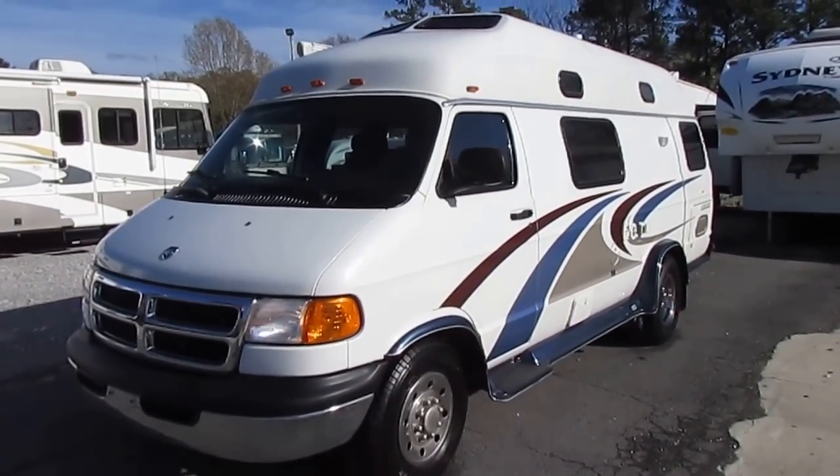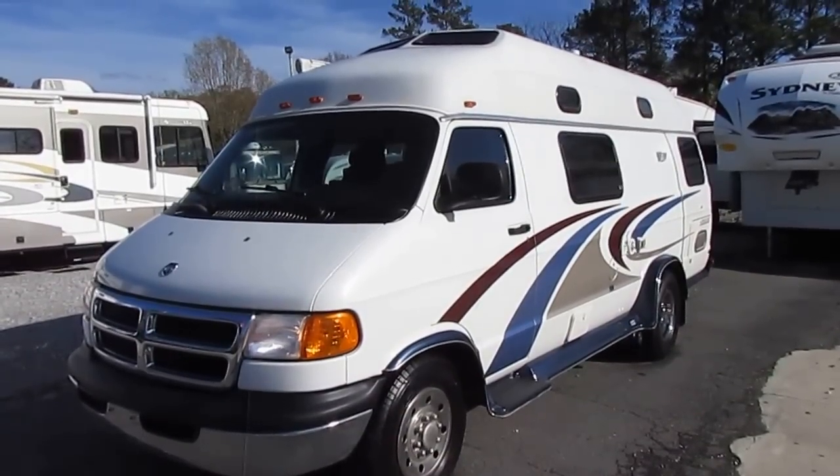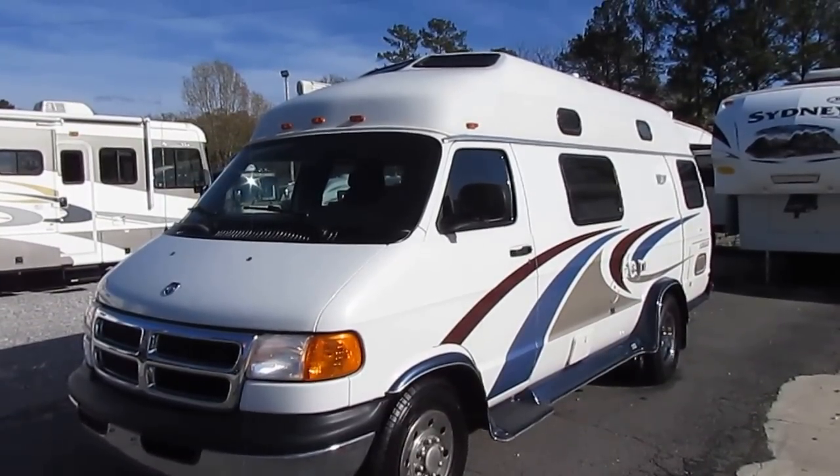Good afternoon folks. Big Bo here with another ultra rare Class B camper van value from Parkway RV Center. It's been a day or two since I've had one of these.